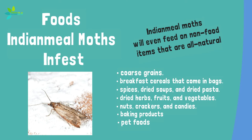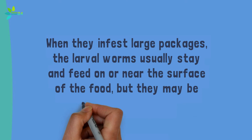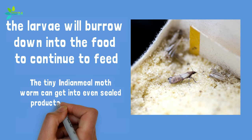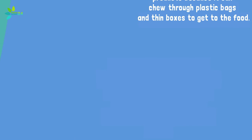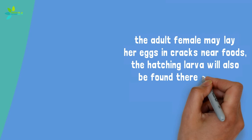Indian meal moths will even feed on non-food items that are all-natural, such as ornamental and craft items made from natural materials, dried flowers, seeds, etc. When they infest large packages, the larval worms usually stay and feed on or near the surface of the food, but may be anywhere in a food — especially in smaller packages, where larvae will burrow down into the food. The tiny Indian meal moth worm can get into even sealed products because it can chew through plastic bags and thin boxes to get to the food. Because the adult female may lay her eggs in cracks near foods, the hatching larvae will also be found there as they begin to crawl out in search of food. When the larvae are ready to pupate, they will often leave the food to seek a crack or space to do so.